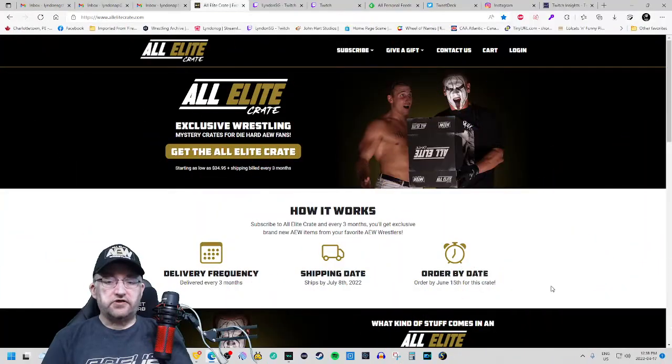Welcome into the coffee shop. Today we are doing another unboxing of an All Elite Crate. For those wondering what this exactly is, this is a mystery box service done by All Elite Wrestling, which carries all sorts of different AEW merchandise that you will not normally find in their shop. They send these every three months.